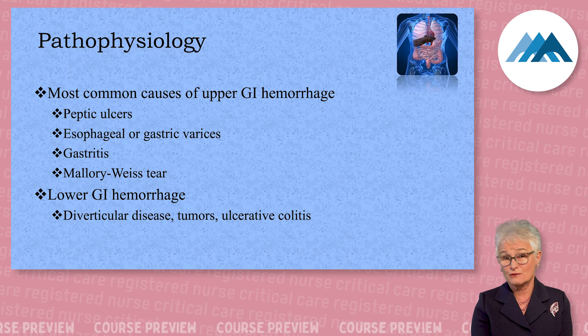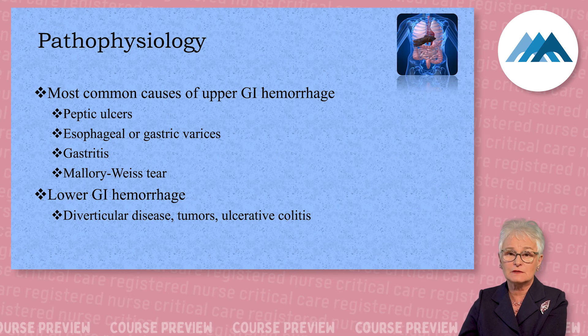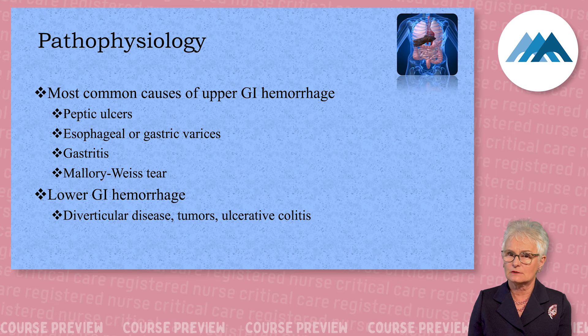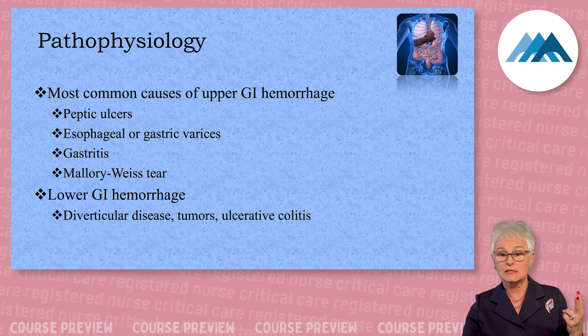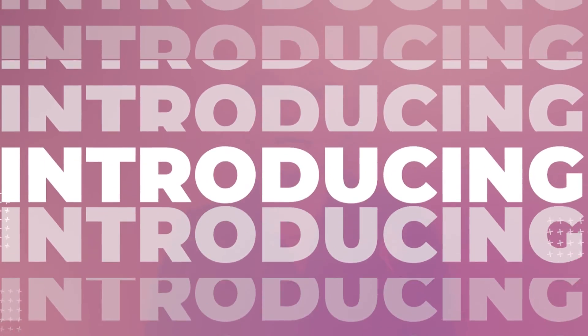If the patient is nutritionally imbalanced — like a bulimic patient whose ideal body weight is 50 kilos but they weigh 28 kilos — they're going to take a long time to heal. Lower GI bleeding causes include diverticular disease, tumors, and ulcerative colitis.